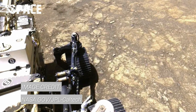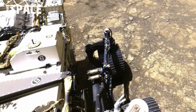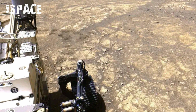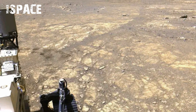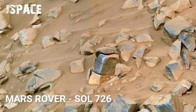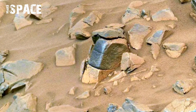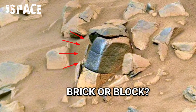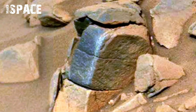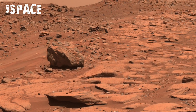NASA's Perseverance rover has captured remarkable new footage of Belva Crater on Mars, revealing a breathtaking view of the Red Planet's ancient past. Belva is a small impact crater about 0.6 miles wide, located inside Jezero Crater — Perseverance's landing site. Since 2021, using its powerful Mastcam-Z camera system, the rover has stitched together more than 150 high-resolution images to create a detailed mosaic of Belva's steep walls and rocky floor.